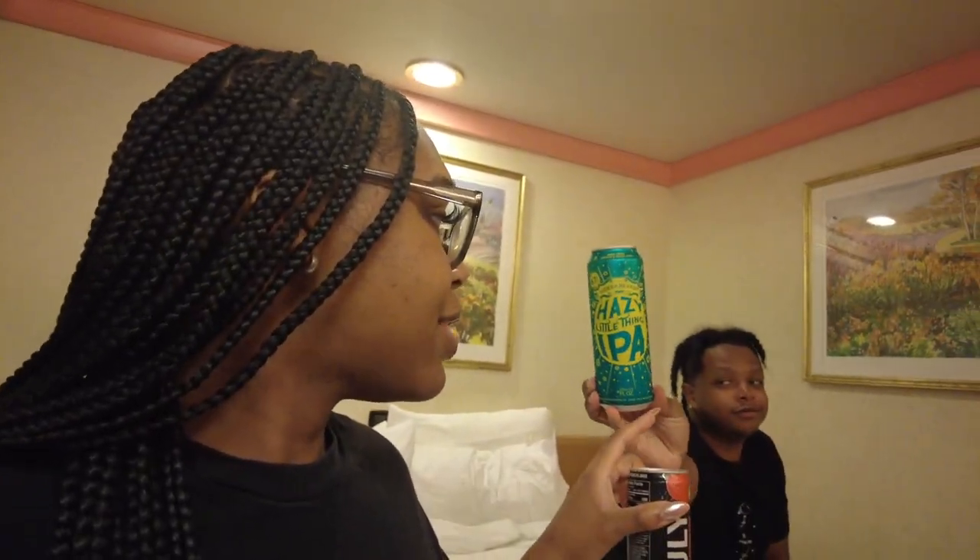We went to the sports bar on the last night to spend the little eleven-dollar credit we had. I got a Truly and some shots - they can be expensive on this boat. We just got back to the room from the sports bar. This is basically gonna be the end of the vlog - we're about to drink our things and eat our dessert. I think we're pretty much back in Louisiana now on the Mississippi River so I should have reception to edit everything. Thank y'all so much for watching, I hope y'all enjoyed it, and I'll catch y'all in the next one!